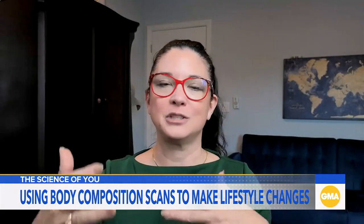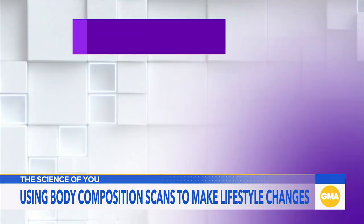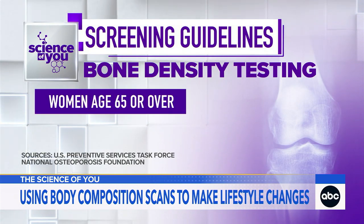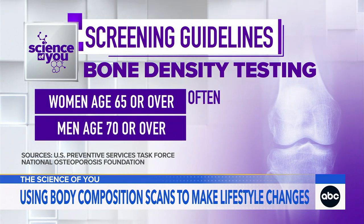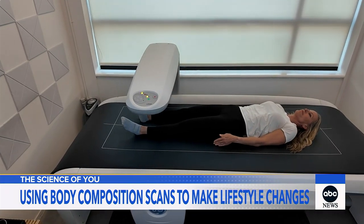You can't know where you're going unless you know where you are. But data demands action. Screening guidelines support bone density screening for women over 65 and men over 70, often paid for by insurance, even though many — including Dr. Wright — think earlier intervention is helpful to improve bone health.